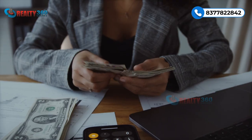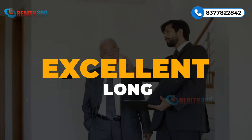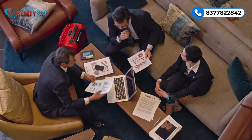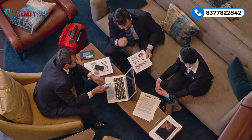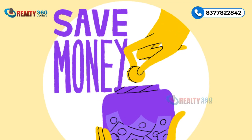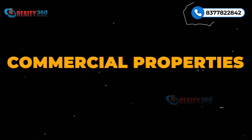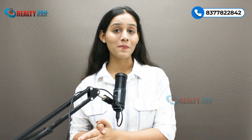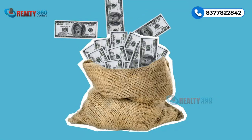So guys, these were the top four suggestions from my end. Agar aap in properties mein invest karte hain then you can generate high rental income and they are excellent long-term investments — appreciation potential is great. Agar aap ek business owner hain then you must own a commercial space of your own and by doing so you can save a huge sum of money even during times of inflation. Commercial properties ki value sirf increase hoti hai including rental income, hence they are a safe form of investment.